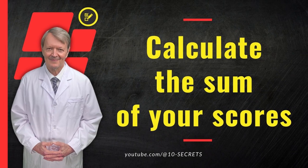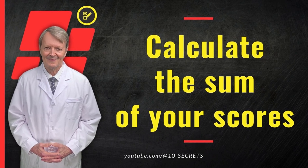Now calculate the sum of your scores. I'll wait 10 seconds, and then we'll move on to the test results.